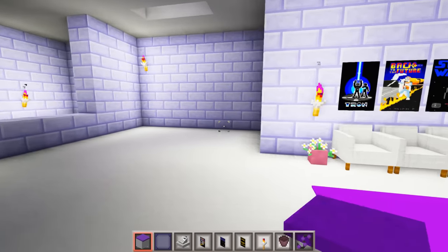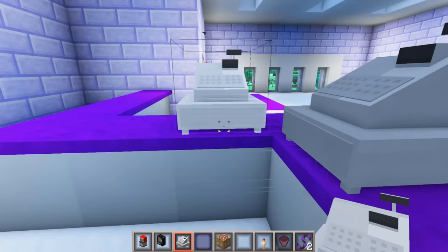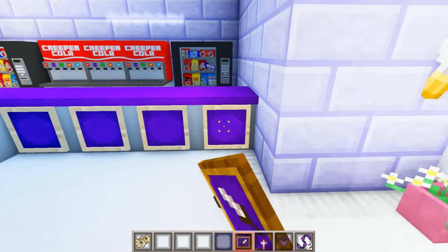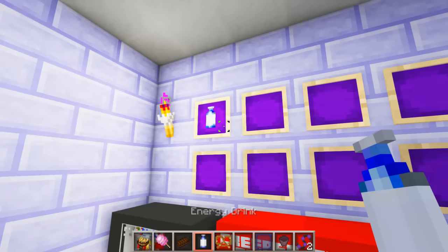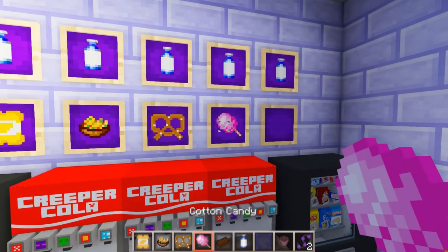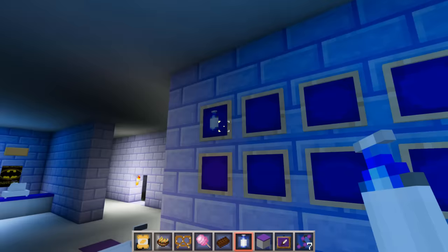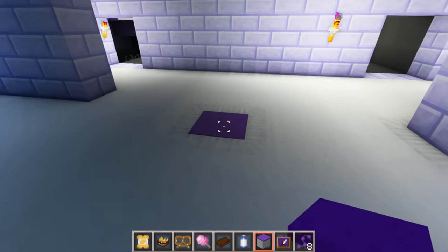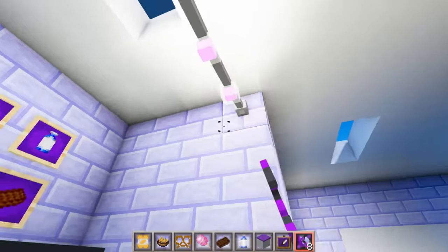Now let's work on the snack section. Let's put a counter over here and the registers over here. Then we can put some soda machines in the middle and some vending machines on either end. Let's add some item frames on the counters and fill them with popcorn, then add more item frames on this back wall. We can add drinks to the top row, then potato chips, nachos, pretzels, cotton candy, and chocolate bars. I also built this wall up so we can add item frames on this side too — drinks, chips, nachos, pretzels, cotton candy, and chocolate. Let's add a single counter in the middle and then add some twinkling fairy lights to each side.